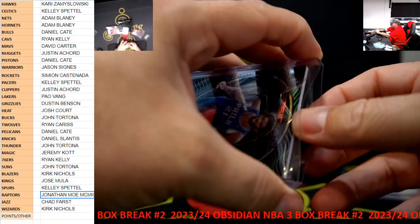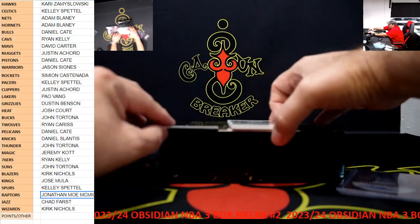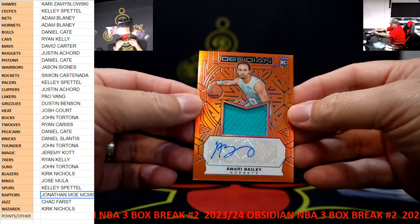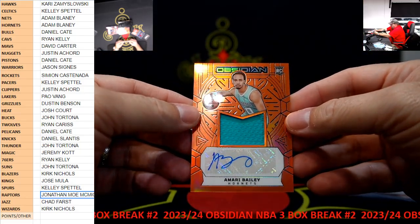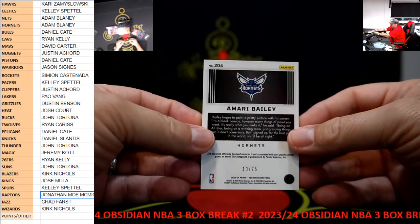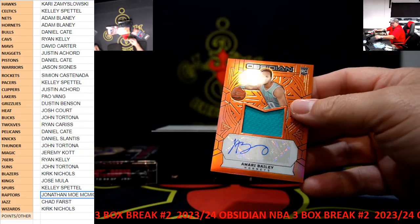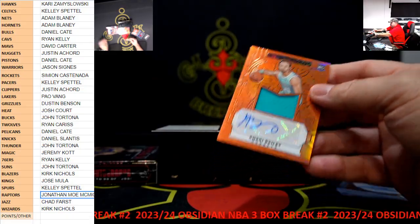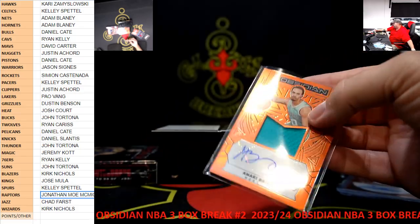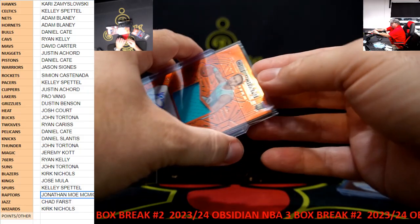All of these cards are really nice. We got a Redemption, we'll wait on that one. We got Amari Bailey, orange patch auto, rookie patch auto to the Hornets, $275. It's a nicer patch - it's just a plain color but it looks good against orange.